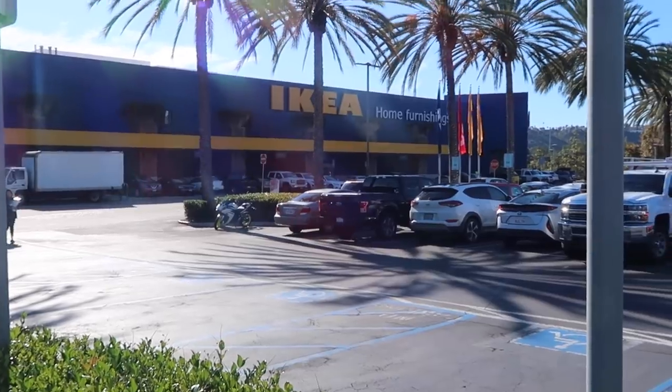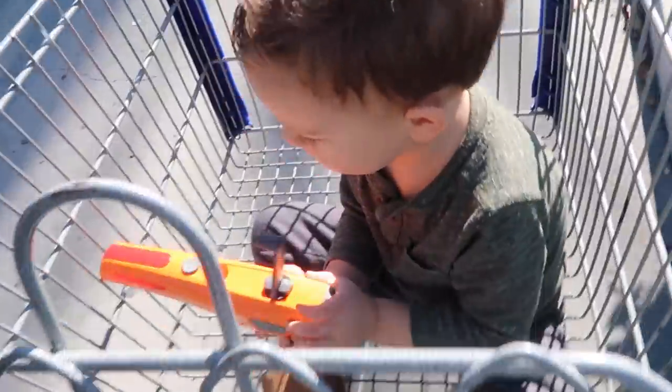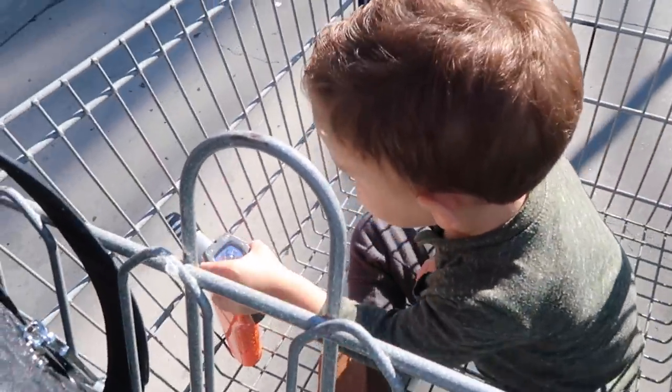I'll show you some things in the store and then we'll come back and I'll share the things I picked out for my own house and how I'm putting them together. We made it to Ikea — I have my shopping buddy with me. We're doing a lot of walking so I'm not messing around; I got my walking shoes on.